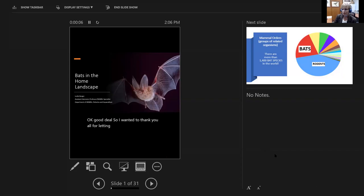I wanted to thank you all for letting me be here today. I am one of several Extension specialists within Mississippi State and my background is wildlife. It's a topic that I enjoy talking about and sharing with people. As Christian asked me to talk about bats and the home landscape, that's what I'm going to take the next 30 to 40 minutes or so to do, and certainly if there are questions afterwards I'd be happy to answer them.